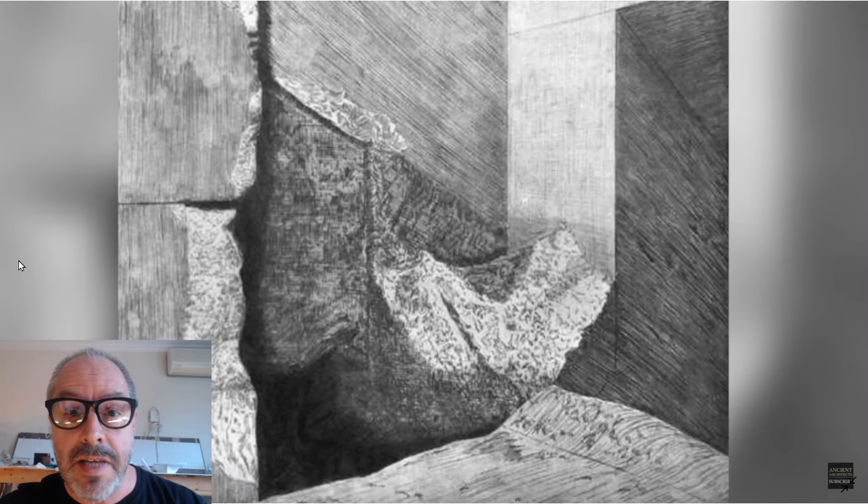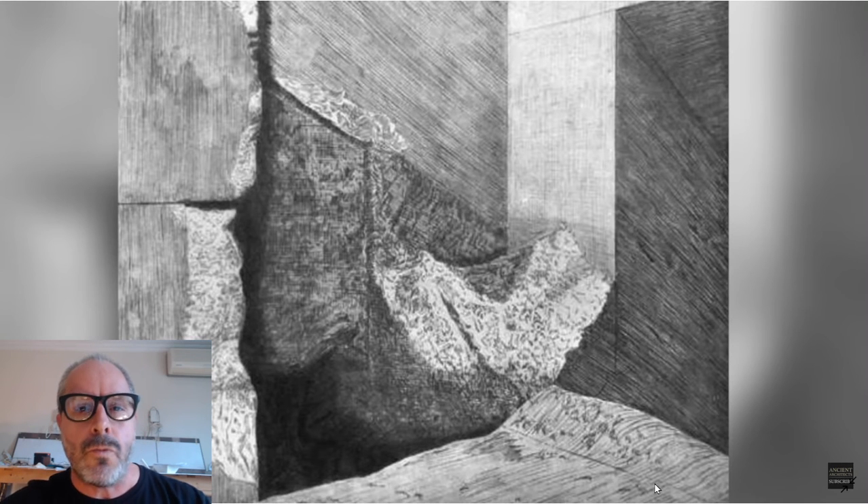Here is the top of the ascending passage. Look here on the bottom right — you see? It's all rounded once again. It's to let the rope glide absolutely for the hoisting of all the blocks.